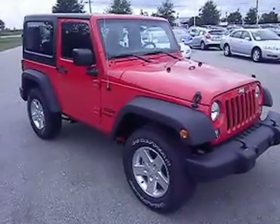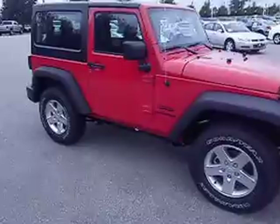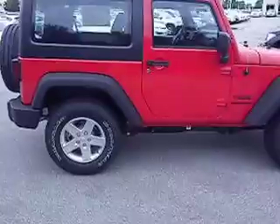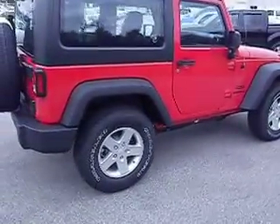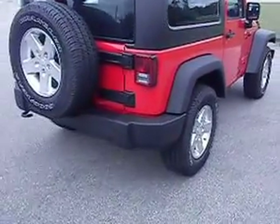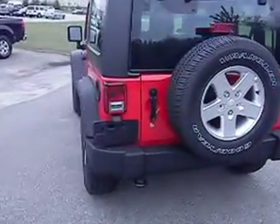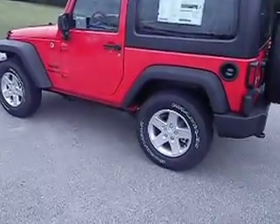Hello and welcome back to Lee Chrysler Dodge Jeep Ram of Wilson, North Carolina. Thank you for looking at our 2014 Jeep Wrangler — this is the Sport Edition, a 4x4 hard top with a 3.6-liter V6 engine, so plenty of power to get you up and down wherever you need to go. The color is called Flame Red, and it's got nice Goodyear Wrangler tires with alloy wheels.